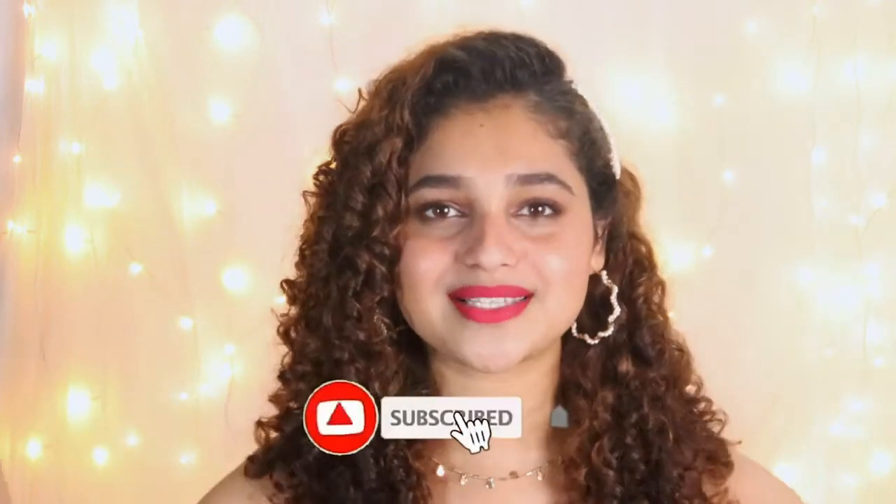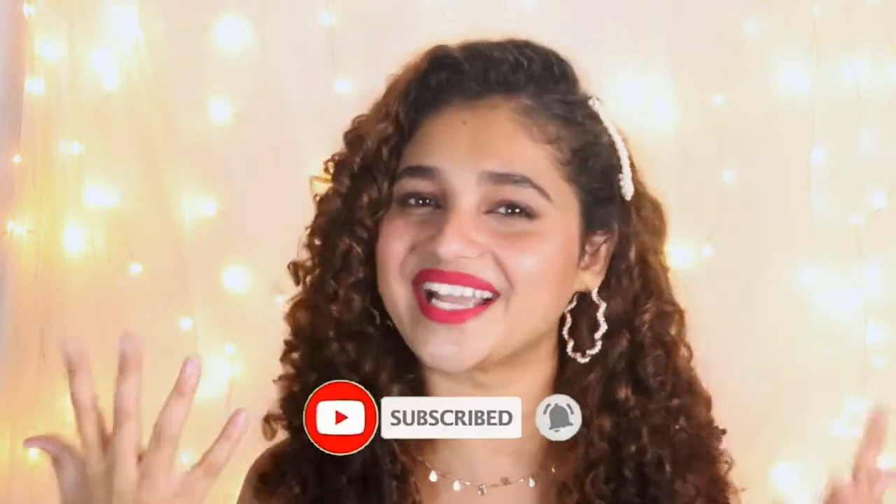Hello everybody, welcome back to my channel! If you're new here, my name is Shruti and I make videos related to curly hair, beauty, fashion and lifestyle. If you like what you're seeing, make sure you subscribe to this channel because it's free and why not.